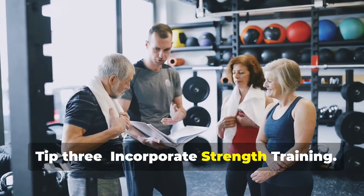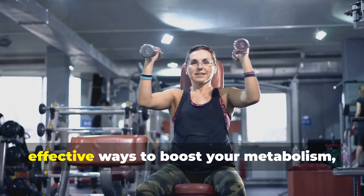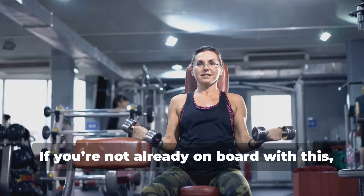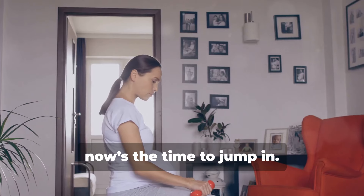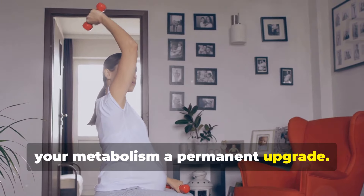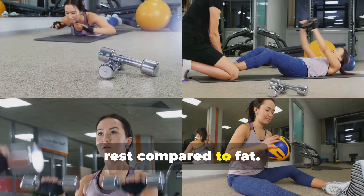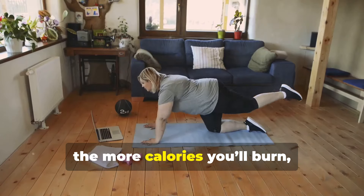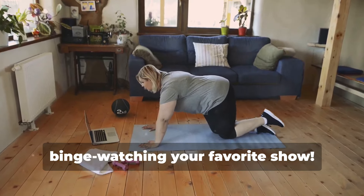Tip 3: Incorporate strength training. Let's dive into one of the most effective ways to boost your metabolism — strength training. Building muscle mass is like giving your metabolism a permanent upgrade. Why? Because muscle burns more calories at rest compared to fat. That means the more muscle you have, the more calories you'll burn, even when you're just sitting around binge-watching your favorite show.